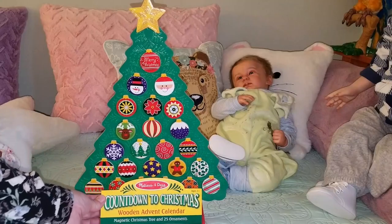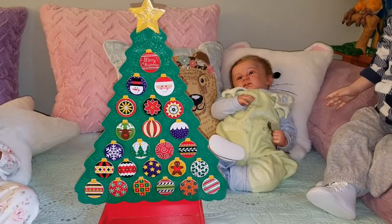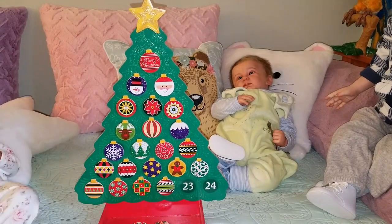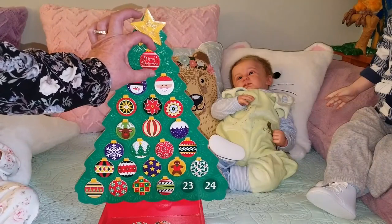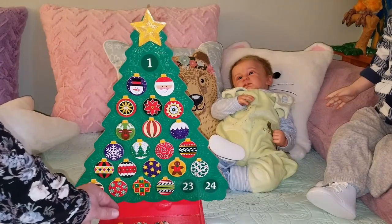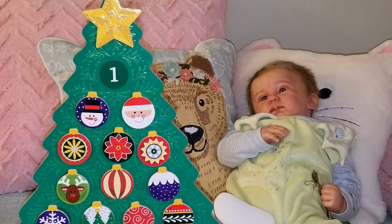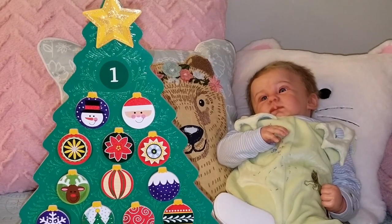I'm going to pull this off so we can take a look at all the beautiful ornaments. You can pull the days off — the days are the bulbs. You can count your days down right down to Christmas. And I thought maybe it would be something fun to add to my nursery, something different for the holidays, to actually help us keep track of the days and where we are.